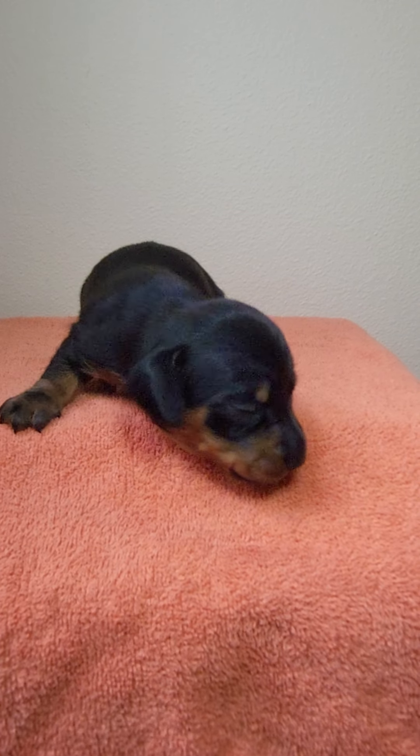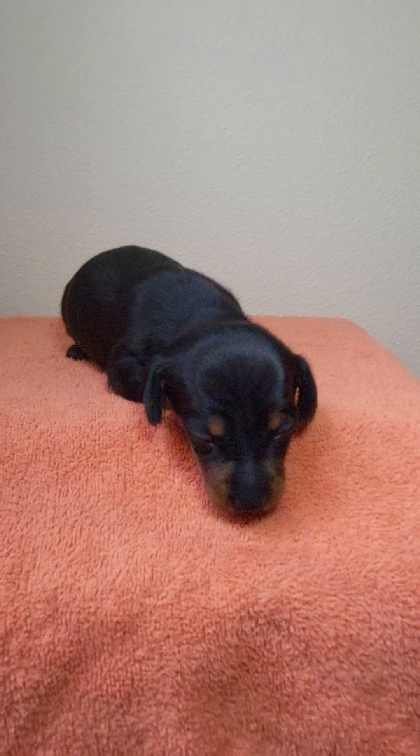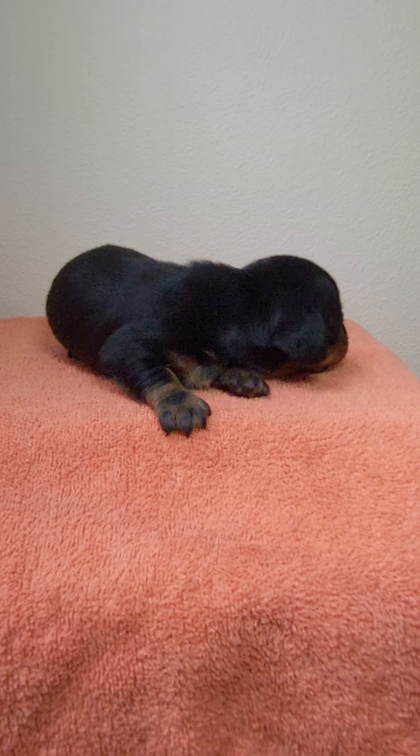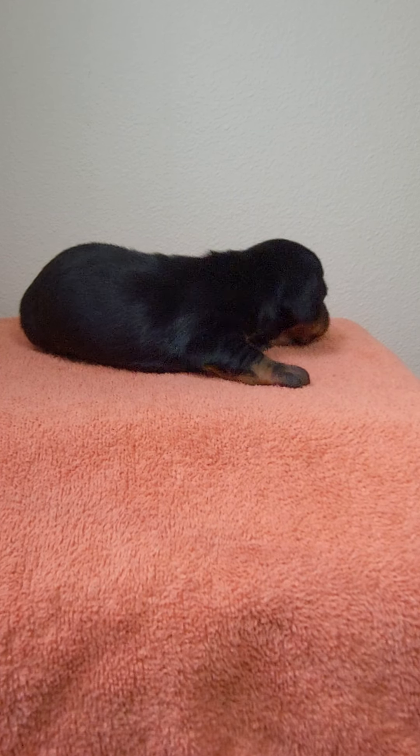This is Travis. He is a black and tan smooth coat miniature Dachshund. He'll be ready to go home around July 12th. You can click on the description box to find a link to my website with more information about him.